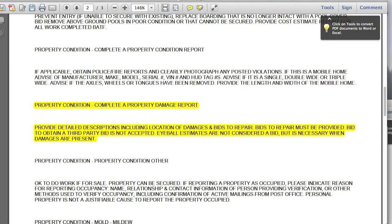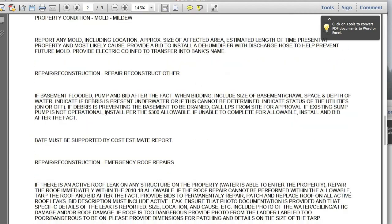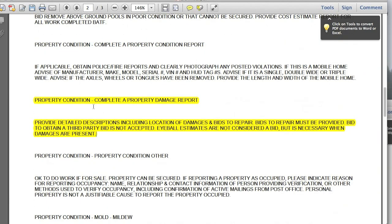Let's look at some specific work orders to find the official request for a property damage report. Even if it's not explicitly listed, we report damages every single time. This is an LPS order — coming down a little ways, we can see a property condition report and 'complete a property damage report.' Eyeball estimates are not considered a bid, but they're necessary when damages are present.